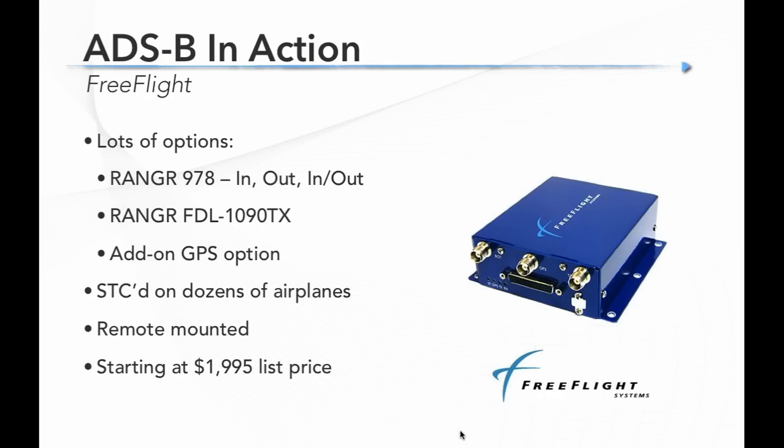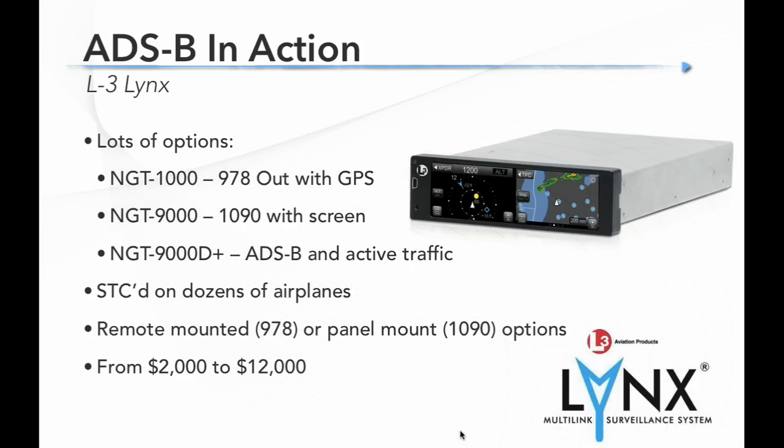Garmin also has a 1090 solution: the GTX 330 ES. It looks like a transponder because that's really what it is — an upgraded transponder. It's 1090 ES Out, panel-mounted as a replacement for your existing Mode C transponder. It does not have a GPS in it, so if you don't already have a WAAS GPS in your panel this won't be your choice. If you have an older GTX 330 without the ES, you can upgrade it in most cases for about $1,200 software upgrade. List price for the whole system is about $4,000.